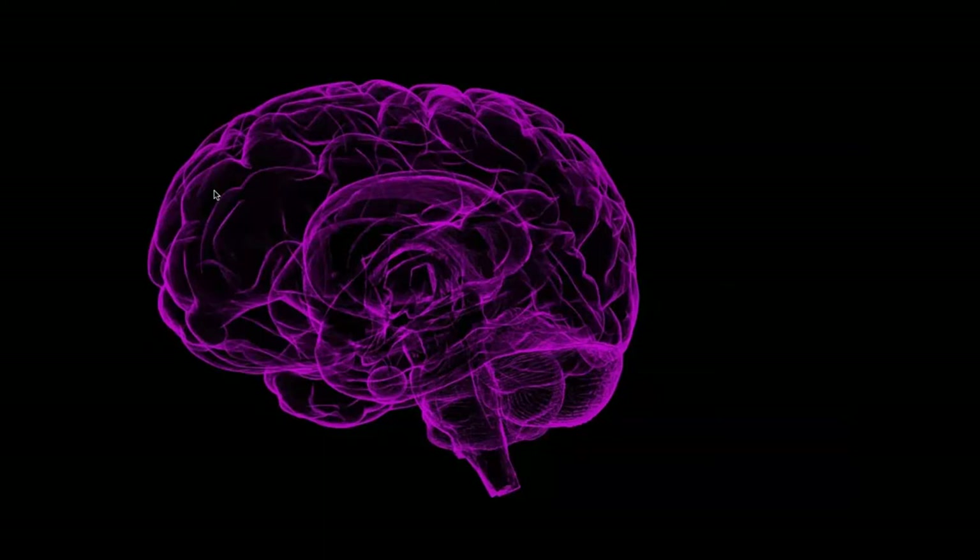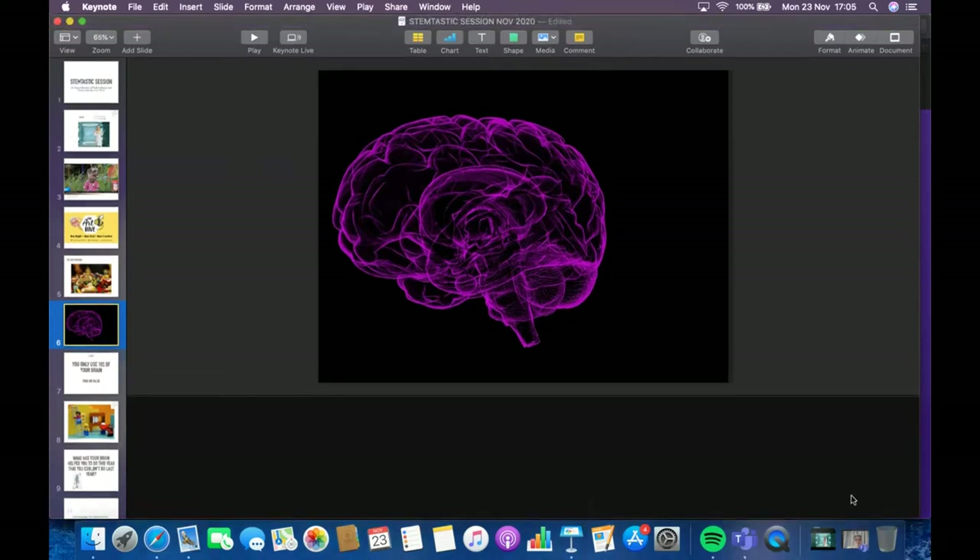The brain starts building even before we're born, and goes through lots of different stages throughout childhood and young adulthood. We can imagine this as Lego blocks connecting together. When we try something new and learn a new skill it can take a while — I imagine those Lego blocks being quite far away from each other, and each time I try something I don't know how to do, the blocks get a little bit closer together.